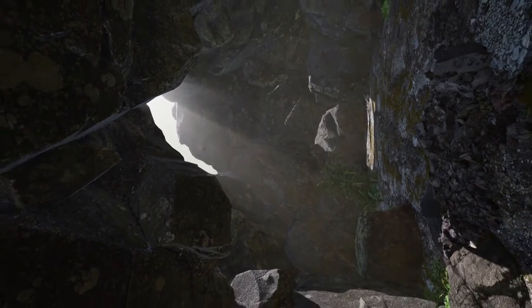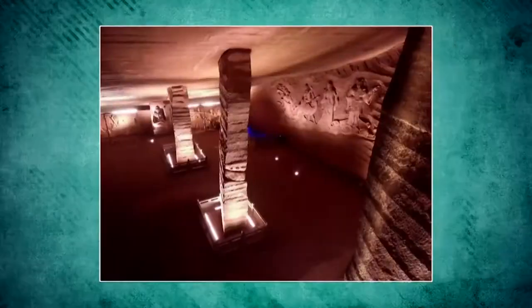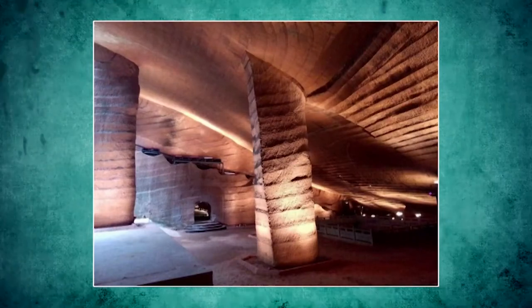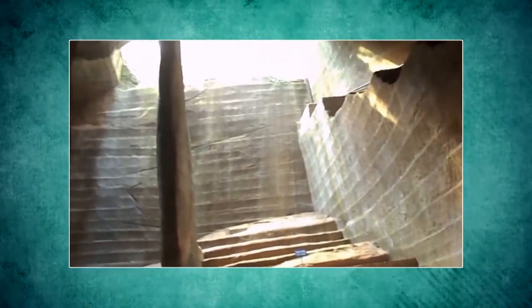It turned out that there was an entire complex of handmade caves under the village that are not only astonishingly beautiful, but on a scale never before seen in underground construction. They first drained just one cave. Its area turned out to be about 2,000 square meters — 21,527 square feet — and was about 30 meters, or 98 feet, deep.